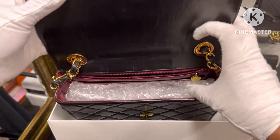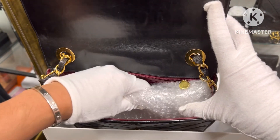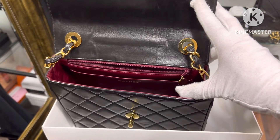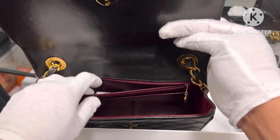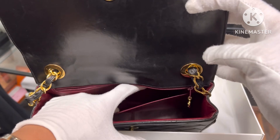So that's what it looks like. Of course it has a shape keeper to keep the shape. It comes with the pockets — one, two — still clean, no peeling.